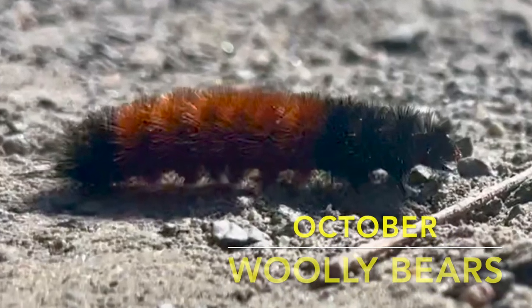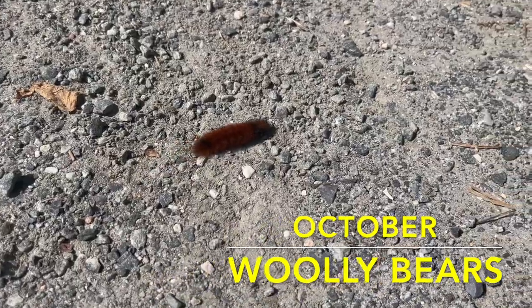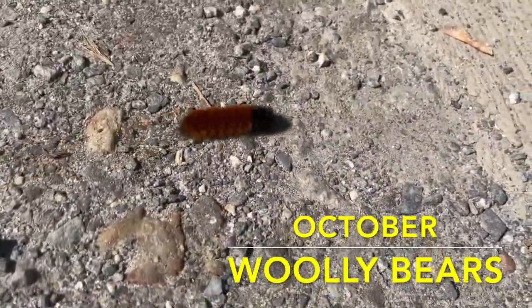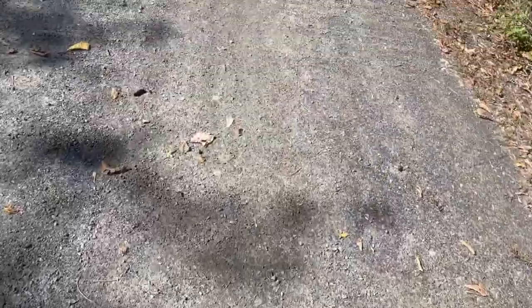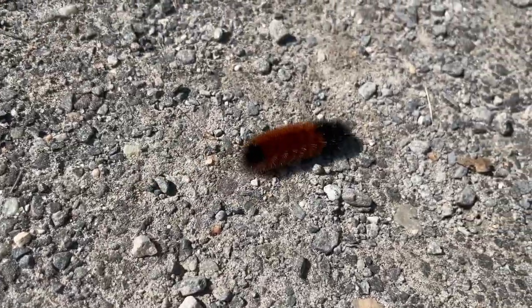There are certain days in October where I feel like you experience all four seasons of the year. Some mornings can be in the 30s and almost feel like winter. And then, as the day progresses, it warms up, feeling like fall, and then early in the afternoon, the sun gets up and it warms up and it almost feels like summer.